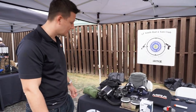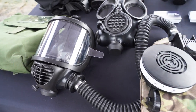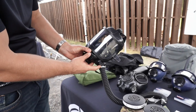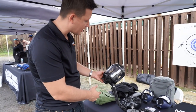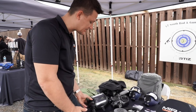We have the CM6M mask attached to the new PAPR. This is a new product coming out. The CM6M is a CBRN mask — that stands for Chemical, Biological, Radiological, Nuclear. It comes with a drinking system, speech diaphragm, and a new accessory we have launching for this.